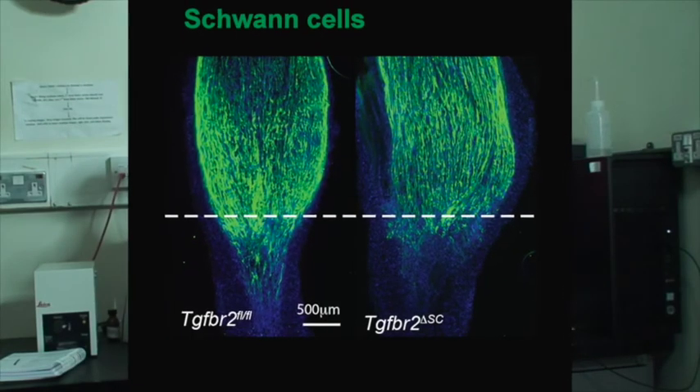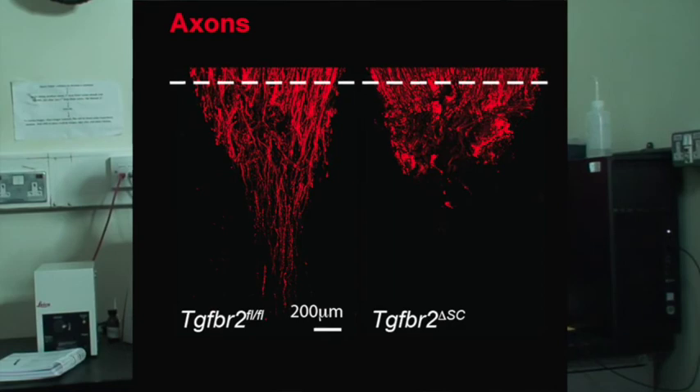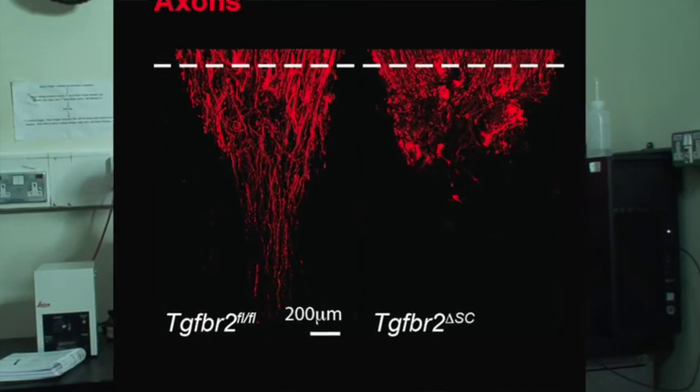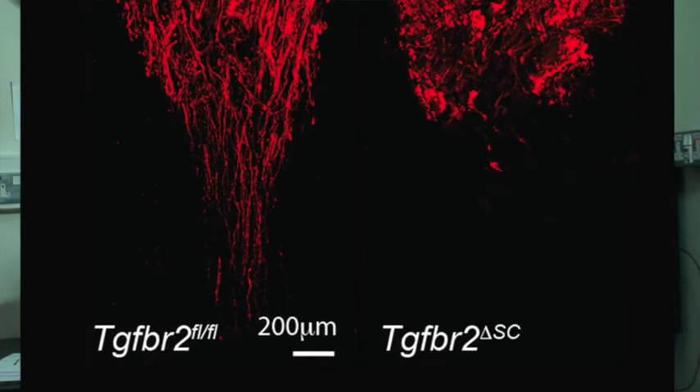To determine the function of TGF-beta signaling in the bridge, we generated conditional mouse models in which TGF-beta activity is selectively disrupted in the Schwann cells. We found that repair was compromised in these mice in two ways. First, Schwann cell invasion into the bridge was delayed due to loss of mesenchymal traits in the absence of TGF-beta signaling. Second, collective migration was disrupted, leading to disorganized and misdirected axonal regrowth.